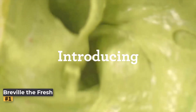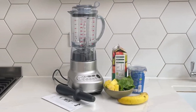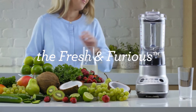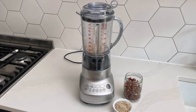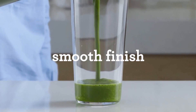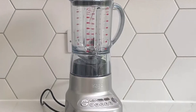Number one: Breville the Fresh and Furious. Breville is renowned for its range of high-quality, stylish, and powerful blenders, but the hefty price tags associated with many of its models may put them out of reach for some consumers. However, the Breville the Fresh and Furious offers an accessible entry point into the brand's lineup without sacrificing performance. Known as Sage the Fresh and Furious in the UK, this blender combines Breville's signature sleek design with impressive power at a more affordable price point. Despite featuring a plastic base rather than metal like its pricier counterparts, the Breville the Fresh and Furious doesn't compromise on performance.